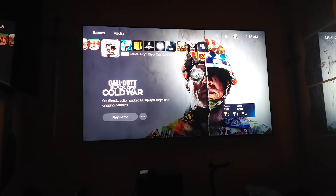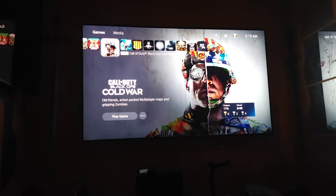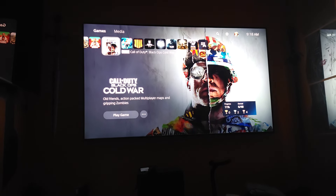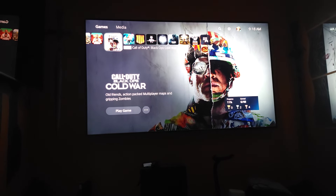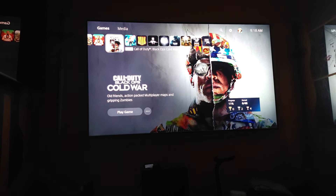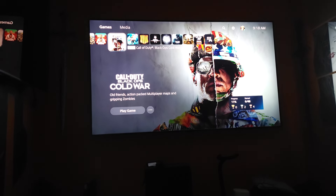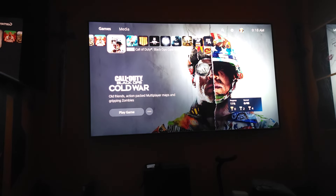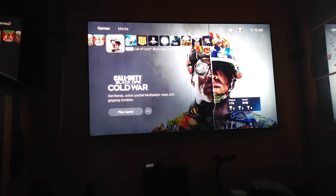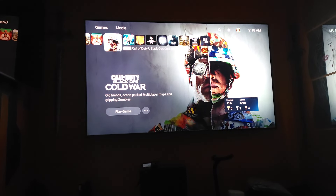I just want to take a moment to talk about the Q9FN — that is the TV you're seeing right in front of you right now — and just going back to see what it looks like compared to the OLED TV. I wouldn't want to go back to those kind of panels because I notice a huge loss in contrast, and even though it's a quantum dot TV, the backlight actually takes away from the color.